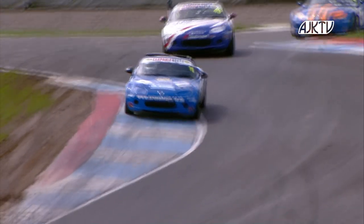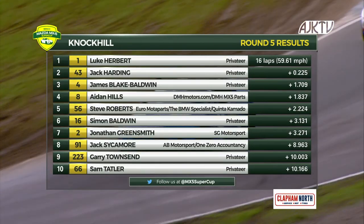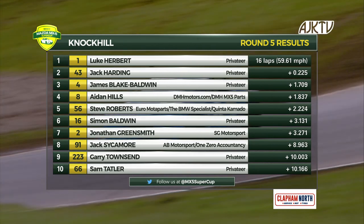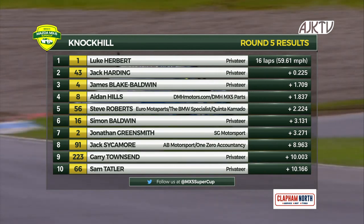It's two wins from two in Scotland for Luke Herbert — he is victorious. Luke Herbert takes the race victory in race two. James Blake Baldwin in second, Aidan Hills in third, and Harding fourth.